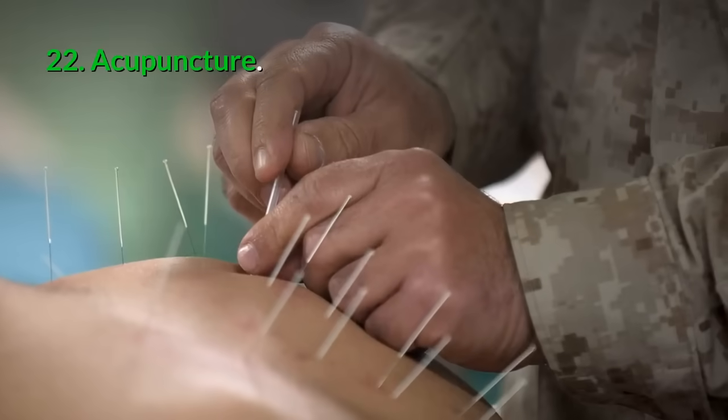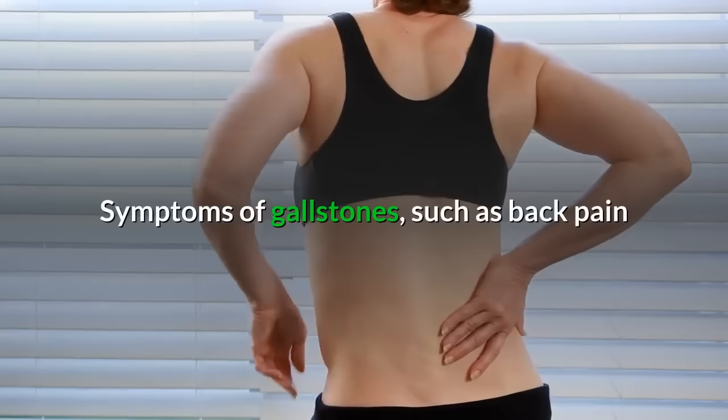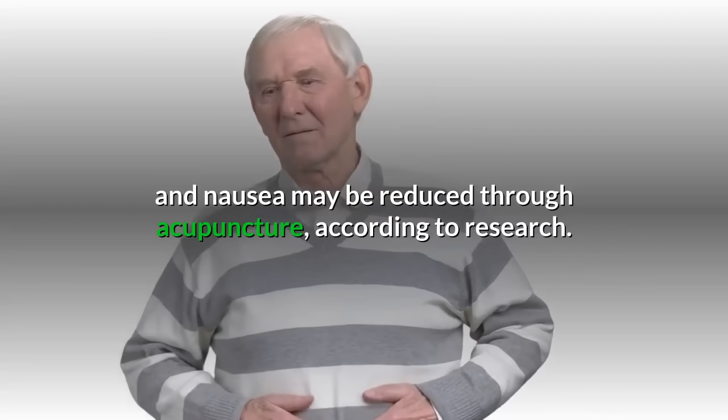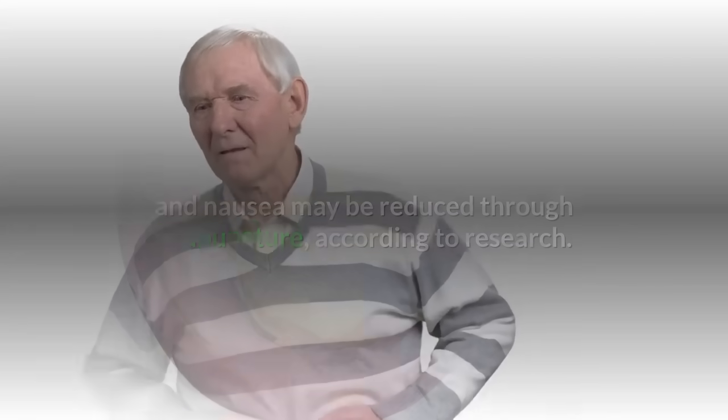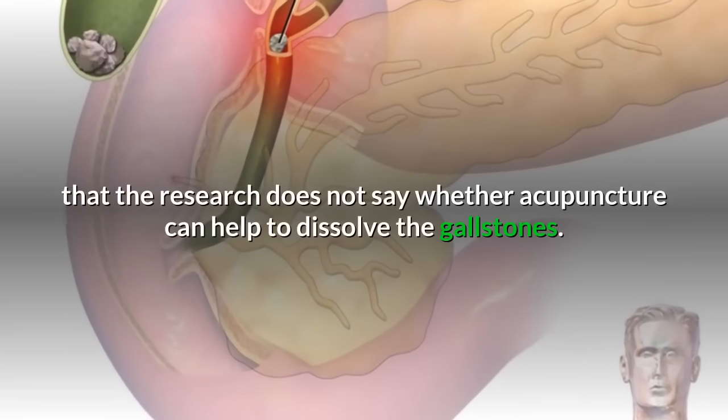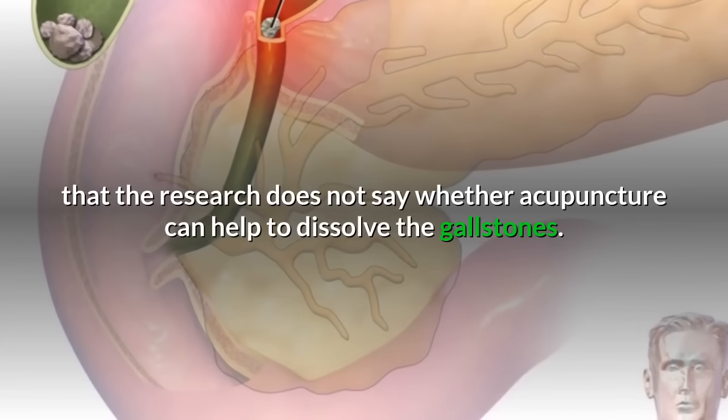22. Acupuncture: Symptoms of gallstones, such as back pain and nausea, may be reduced through acupuncture, according to research. Though the results seem promising, it is important to understand that the research does not say whether acupuncture can help to dissolve the gallstones themselves.